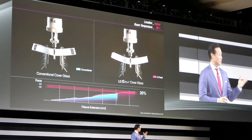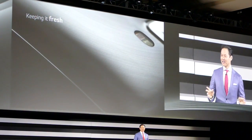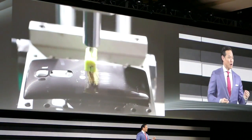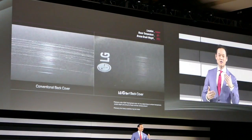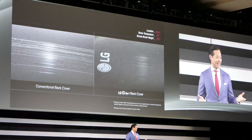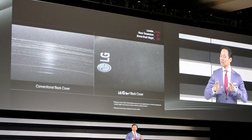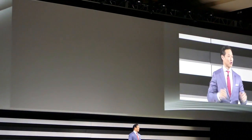When we introduced the self-healing back on the original G Flex, people couldn't believe it. Scuff up your phone, and three minutes later it looks practically new. But with the G Flex 2, we've sped up the healing process, so now it's measured in seconds versus minutes. In just 10 seconds, that's all it takes. The improved formula works so quickly that it's hard to see — it actually just disappears before your eyes.